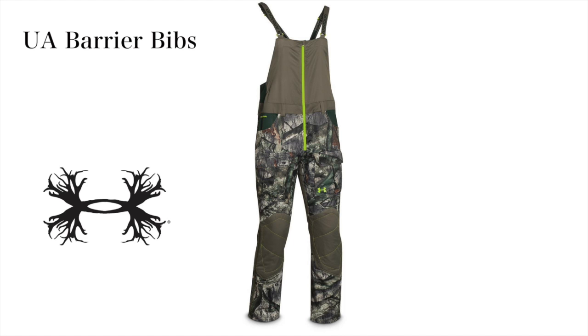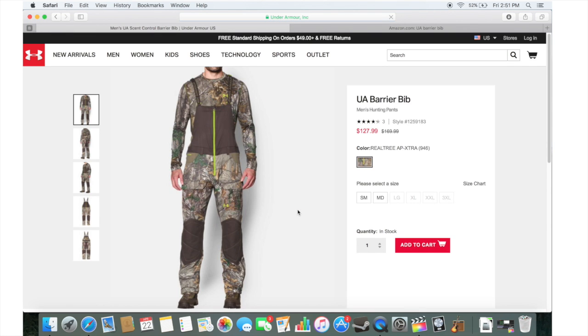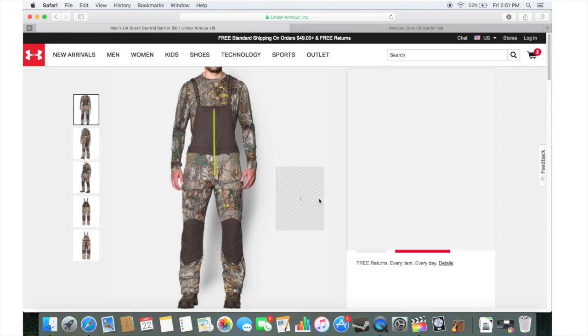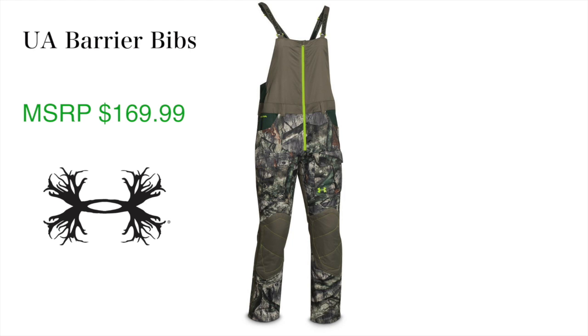The Barrier bibs are part of Under Armour's hunting line and retail for about $169. But it pays to shop around — you can pick these up on Amazon for anywhere from $120, and as of today they are on sale on Under Armour's website for $127. So for somewhere around $150 you can pick these up. But should you?